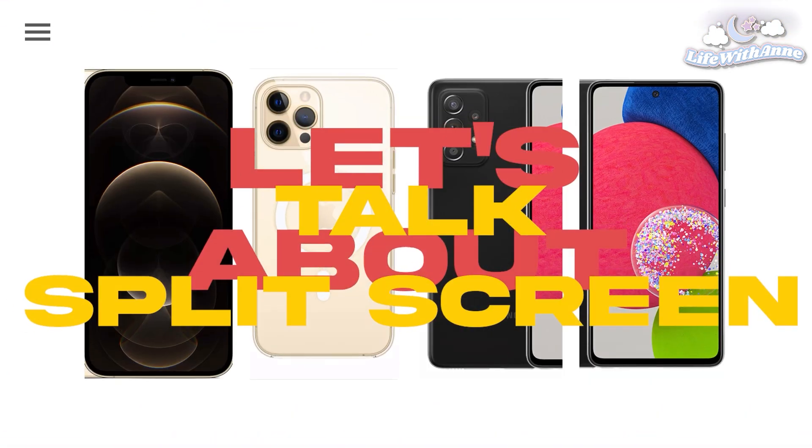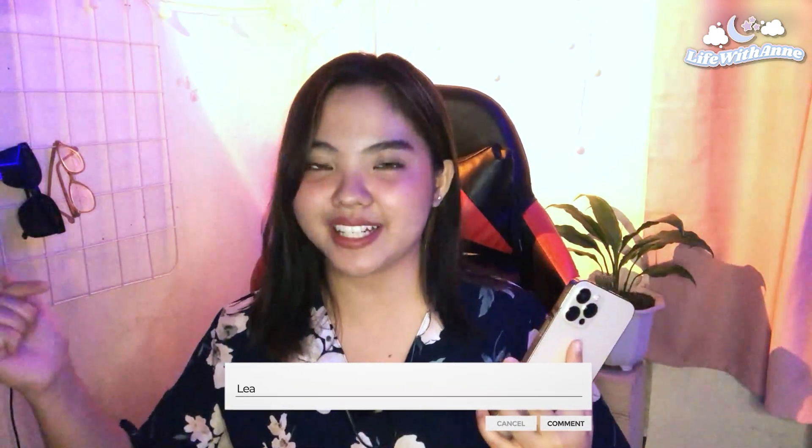Now let's go to picture-in-picture and split screen. Yes, the iPhone 12 offers picture-in-picture, but it only works on selected applications like Netflix, YouTube, and I think Facebook as well. As for split screen, it doesn't natively offer it — you need to install a third-party application for split screen to work on your iPhone or iOS device.